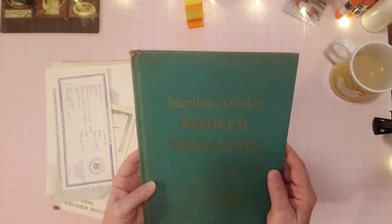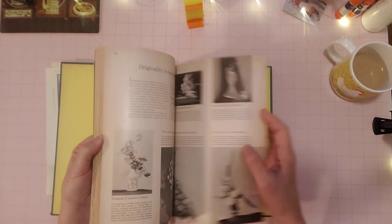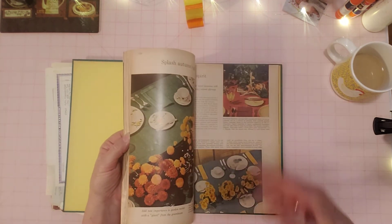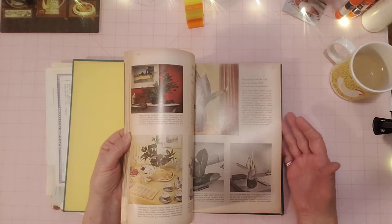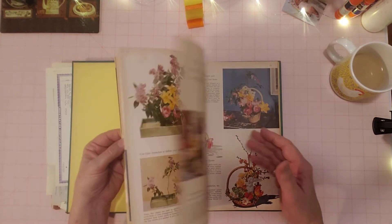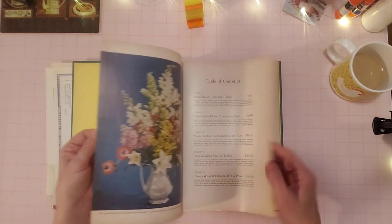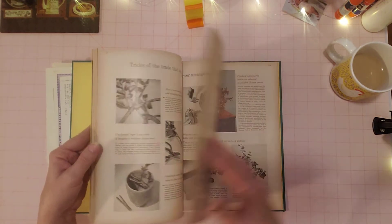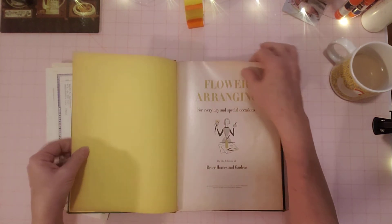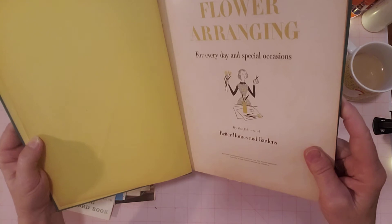Better Homes and Gardens Flower Arranging — I bought this for the pages. I always look at flower books when I find them, and a lot of them I don't care for. But this had the old 60's or 70's look — maybe even 60's — and the pages were browning. It just had that nice old patina to the pages. I thought even if I don't use it, someone would really love this just for that old look. What year is it? It's made by Better Homes and Gardens. Is there a date here?